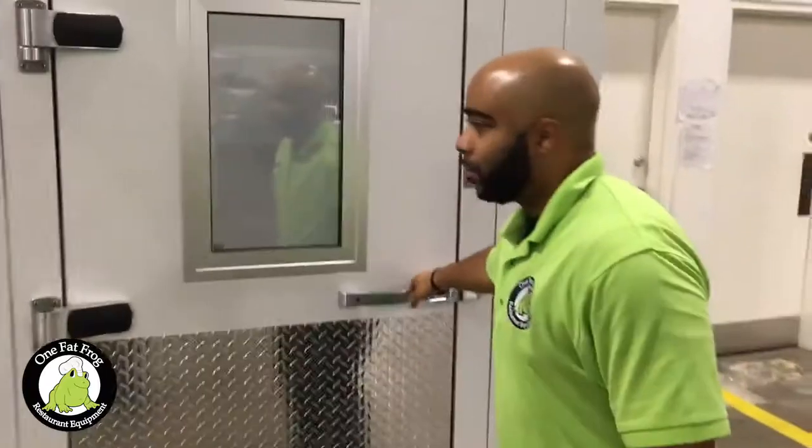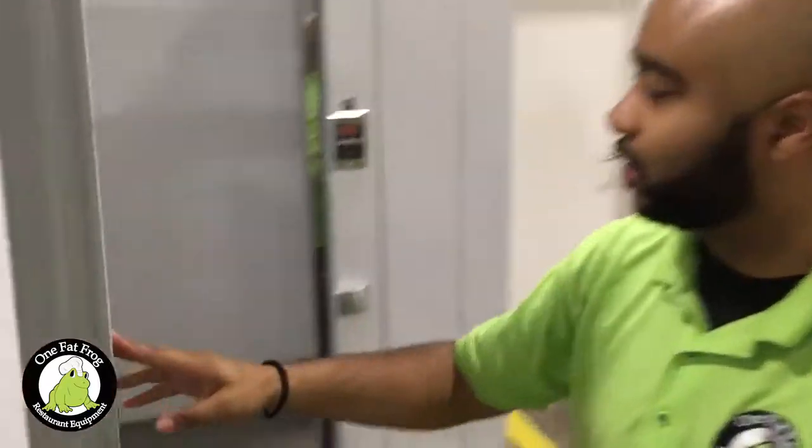We do installs on walk-ins, which is a pretty cool feature. This one right here is a six by six — just a floor model, but of course we can get one custom built for your restaurant.